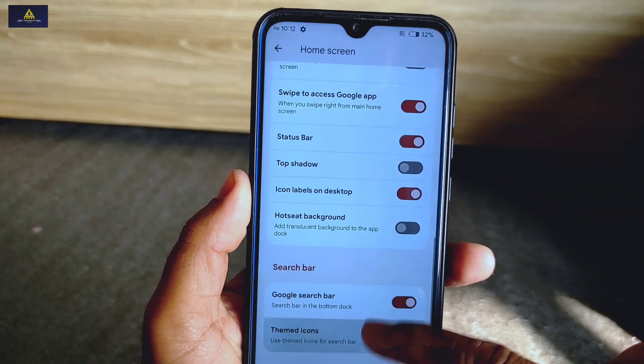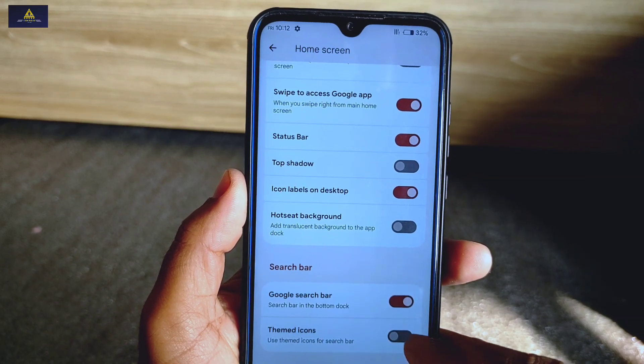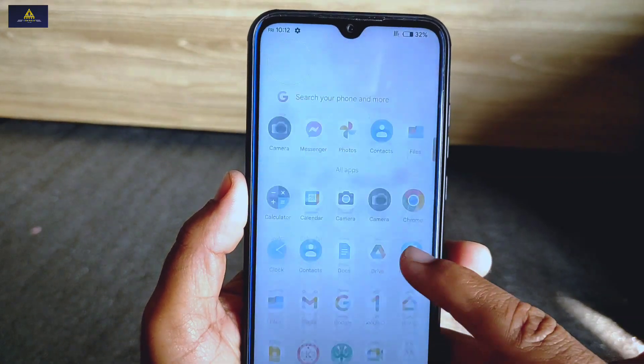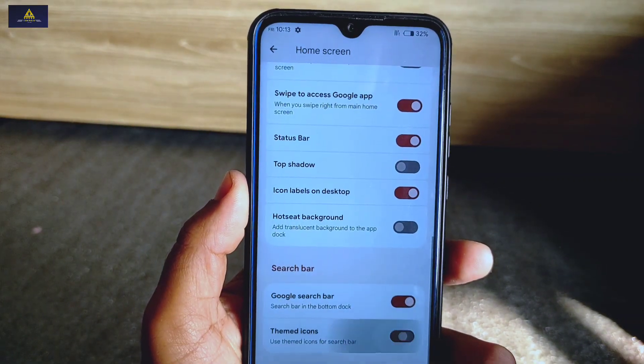There is also a themed icons option available, and this will change the normal search bar icon to a themed icon. In the app drawer section, in this ROM you can do minute customizations like this.